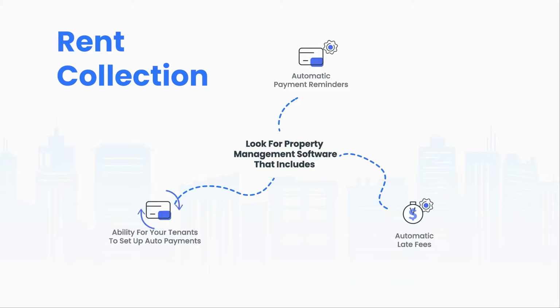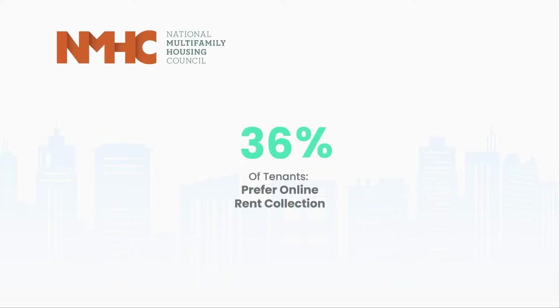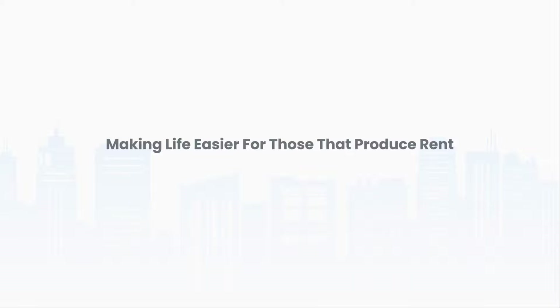And it's not just about you — your renters almost certainly want the ability to pay online. 80% of tenants in a recent survey by the National Multifamily Housing Council stated online rent payments are their preference. When it comes to your rental income, making life easier for those that produce it is reason enough to adopt online collection. For those of you that think your tenants wouldn't be interested, you may be surprised.